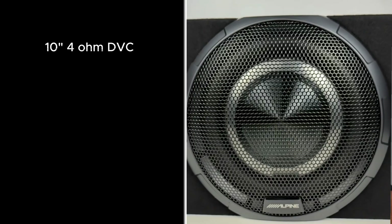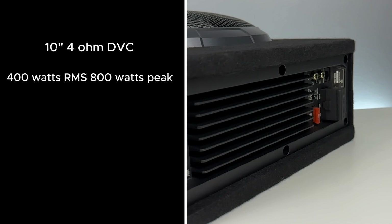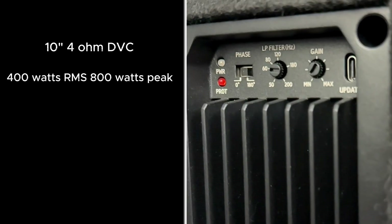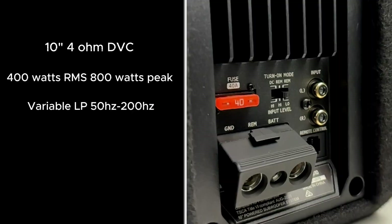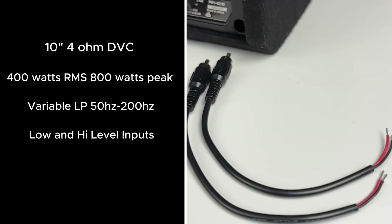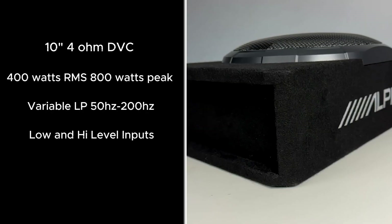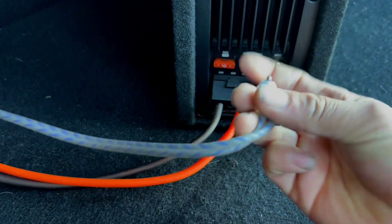Alpine didn't skim anywhere on this. You get a 10-inch driver with dual 4-ohm voice coils wired to 2 ohms, 400 watts RMS and 800 watt peak with a Class D amplifier. There's a variable low-pass filter from 50 Hz up to 200 Hz at a steep 24 dB per octave. You get low-level inputs, but also high-level inputs up to 10 volts — perfect for factory radios. And this is super shallow — only about 5 inches deep. The install is straightforward: power, ground, and signal from your head unit.